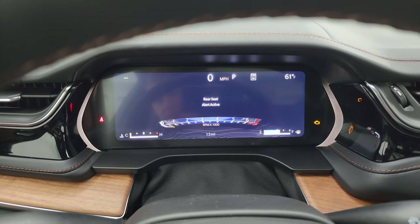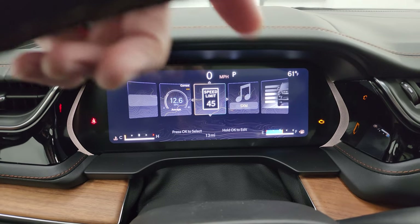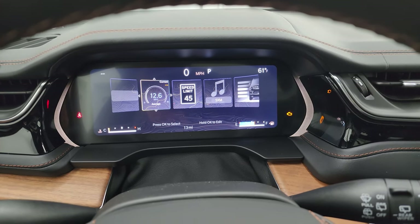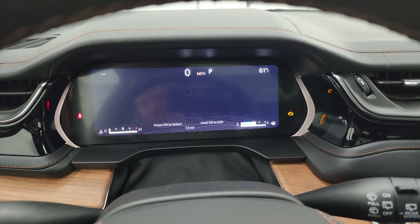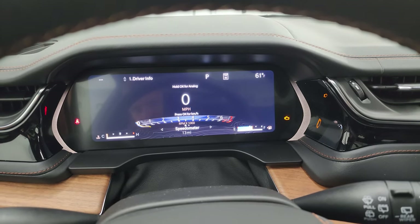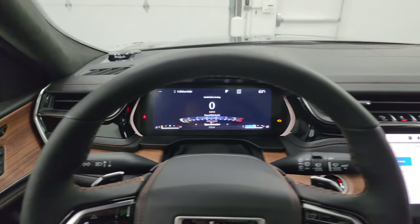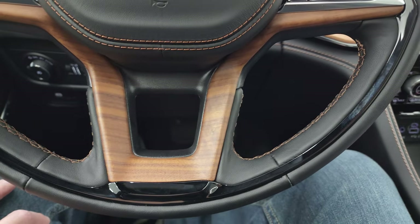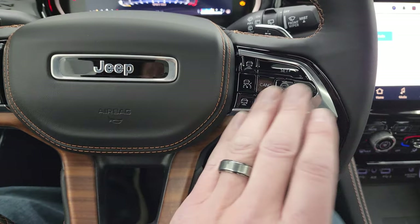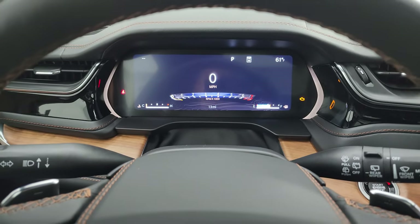So you get the big 12-inch LCD display for the instrument cluster with a digital speedometer. You can bring up different screens. This one has ride height adjust, so it has the four-corner air suspension — just a ton of stuff you can do with this instrument cluster. It also has the driver assist package. The steering wheel has heated leather-wrapped, wood-grain-trimmed controls including cruise, adaptive cruise, information center, and Bluetooth controls.